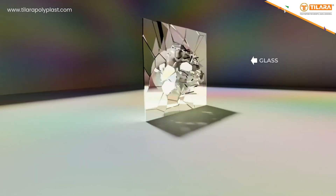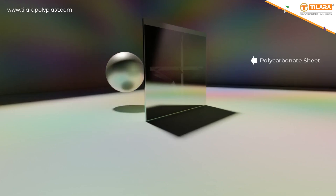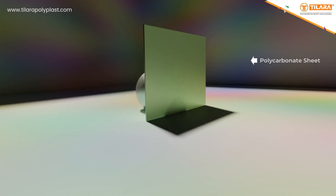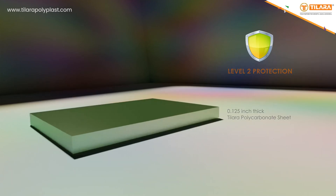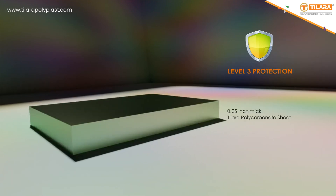Polycarbonate has extreme impact strength, so it can sustain any high impact blows, force, or ballistics. A 0.075 inch thick polycarbonate sheet can protect you at level 1. You can have level 2 protection at 0.125 inch and level 3 protection at 0.25 inch.